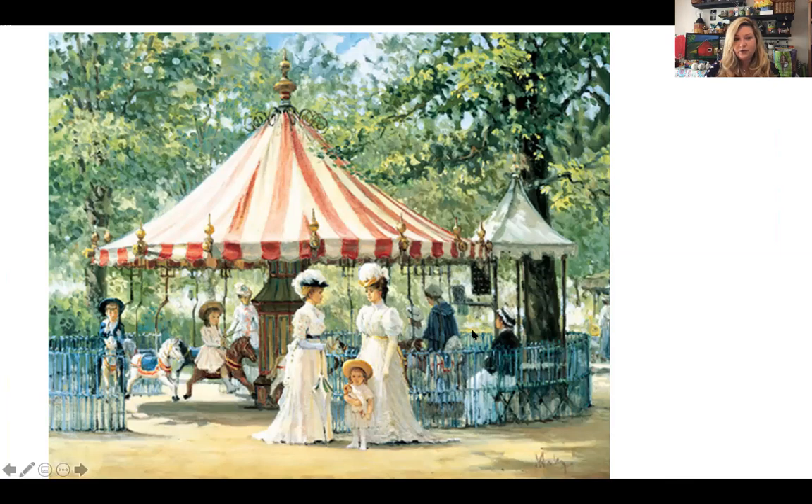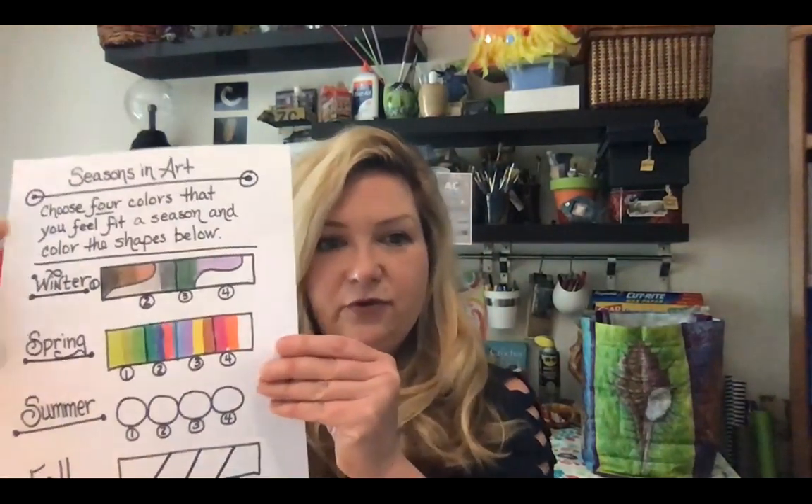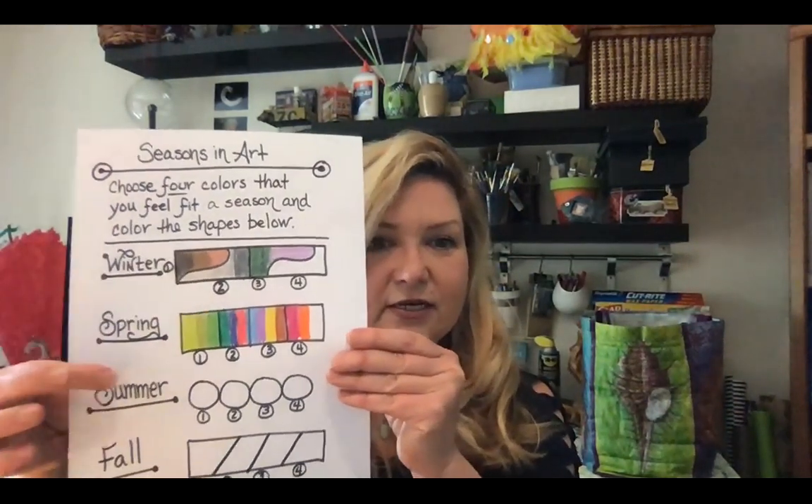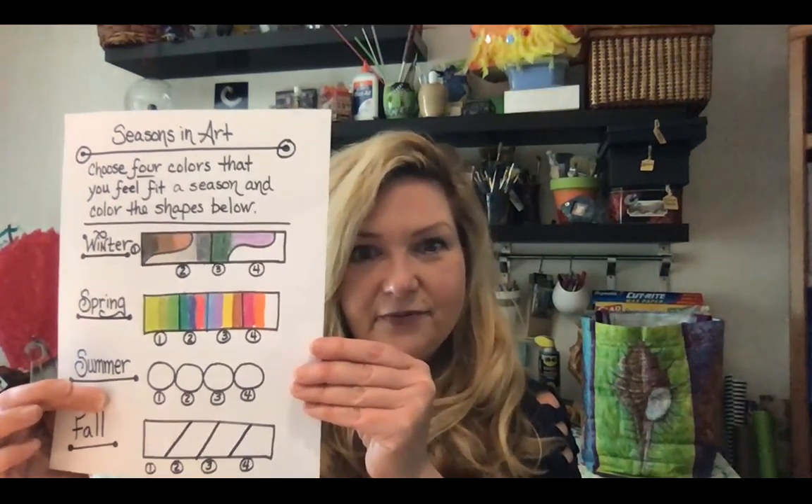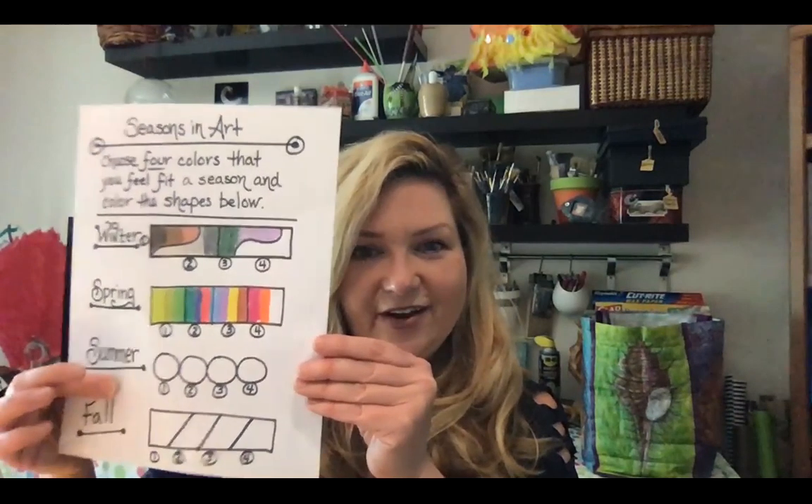I hope you enjoyed seeing all of this very famous summer art. As we move forward, I'd love you to find your Lesson 3 paper with the summer image as well as your color palette. As we move from the winter color palette to the spring, today we'll be working in the summer color palette. So until we get to do art again, thank you so much. Have a nice day.